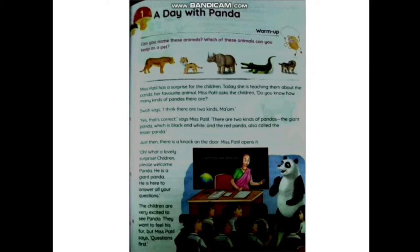Miss Spartle has a surprise for the children today. She is teaching them about the panda, her favorite animal. Miss Spartle asks, 'Do you know how many kinds of pandas there are?' Swati says, 'I think there are two kinds, ma'am.' 'Yes, that's correct,' says Miss Spartle. There are two kinds of pandas: the giant panda, which is black and white, and the red panda, also called the lesser panda.